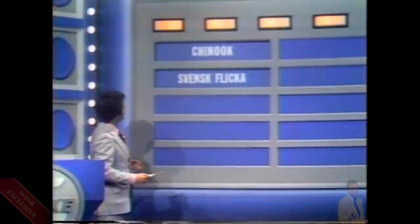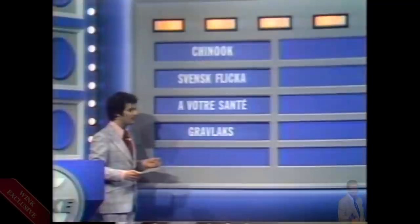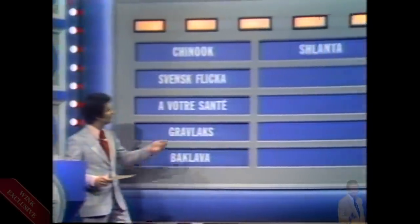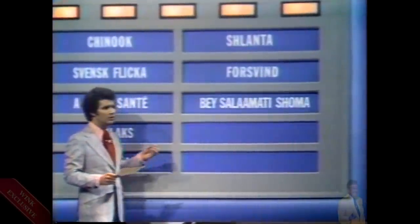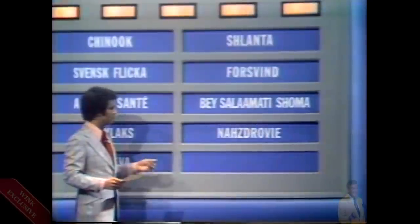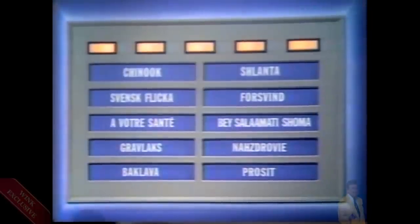We're going to show you ten words and phrases. Five of them are actually used as drinking toasts in different countries. Let's look at them: Chinook, Svensk Flika, A Votre Santé, Gravlax, Baklava, Shlanta, Forsvand, Besalamatishoma, Nazdrovya, and Prosit. I am told that only five are drinking toasts in different countries, and those are the ones we're looking for.